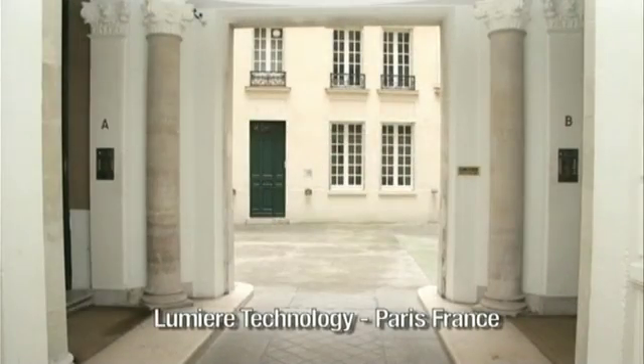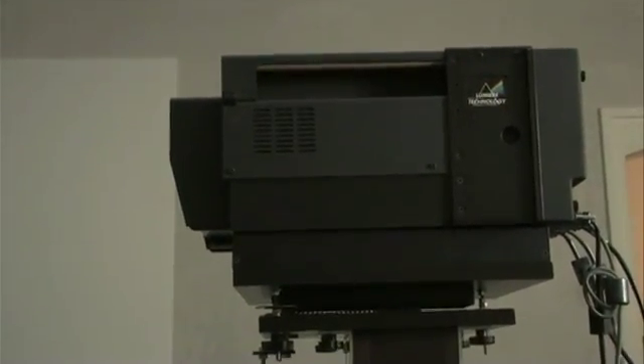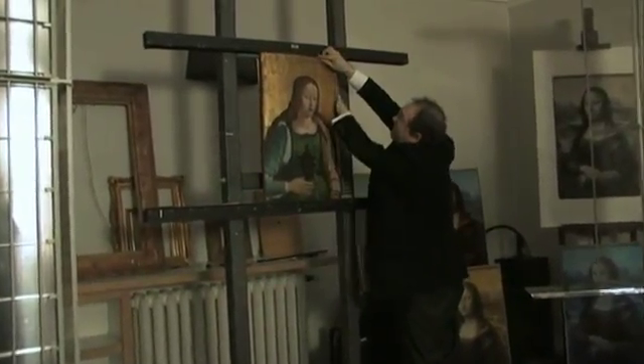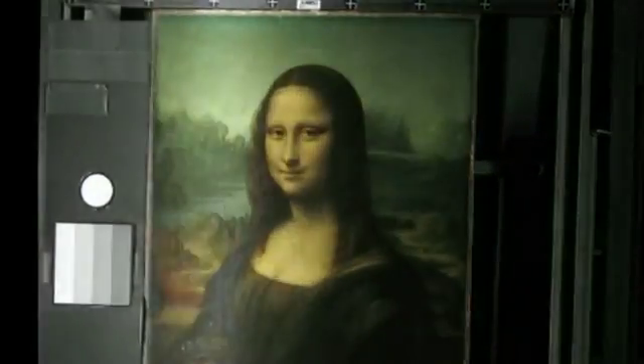Pascal Cotte demonstrated the multi-spectral camera and its powerful scanning process, capable of recording important scientific data about great art masterpieces for the French National Art Laboratory. Impressed with his invention, he was invited to scan the most famous painting in the world, Leonardo da Vinci's Mona Lisa.